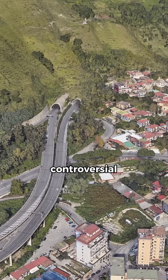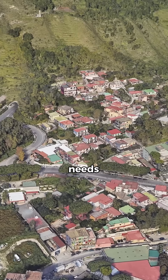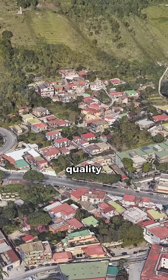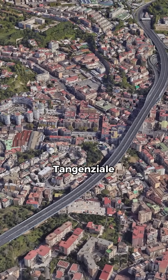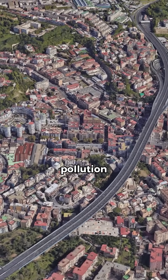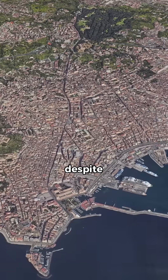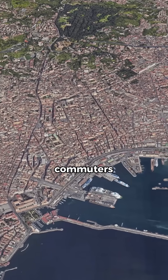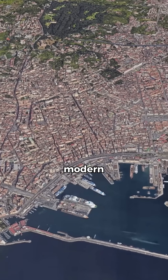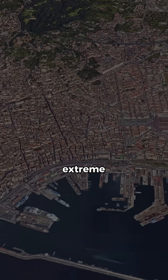It's also a controversial symbol of urban planning — one that shows how short-term transportation needs can override long-term quality of life. I can't imagine living under or next to the Tangenziale. And yet, despite all of this, it remains vital: a lifeline for daily commuters and a testimony to the challenges of building modern infrastructure in an ancient, topographically extreme city.